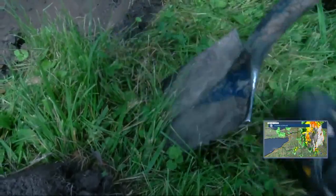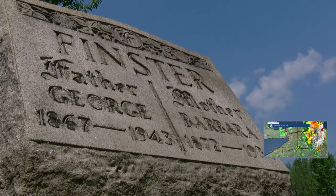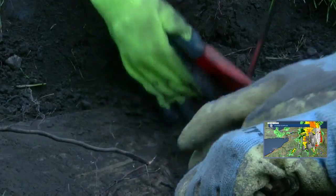Carefully. The stones belong to the families and the ancestors — they do not belong to the cemetery. So we have to be very careful when we're treating someone else's property.